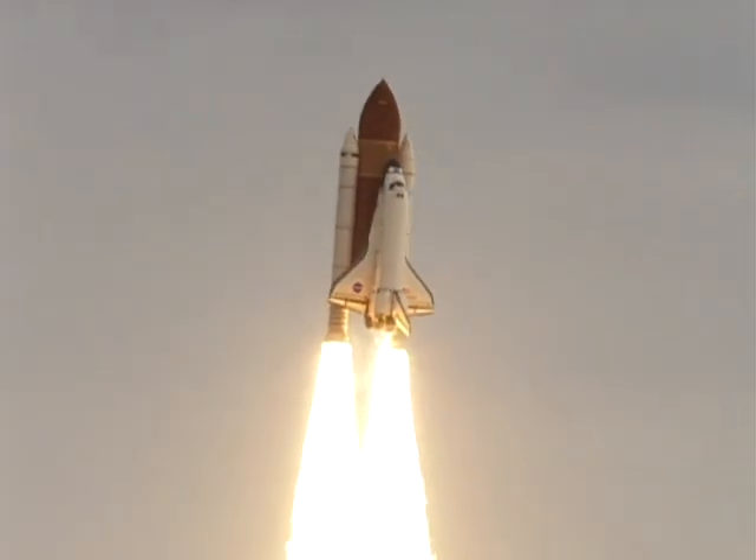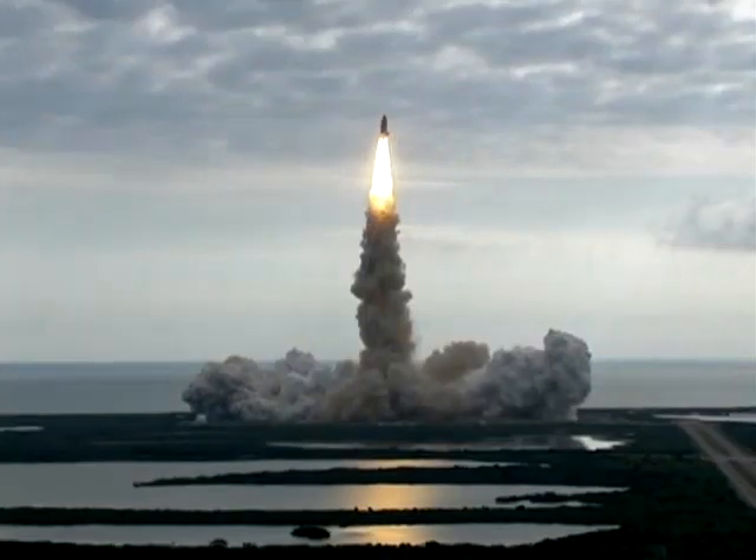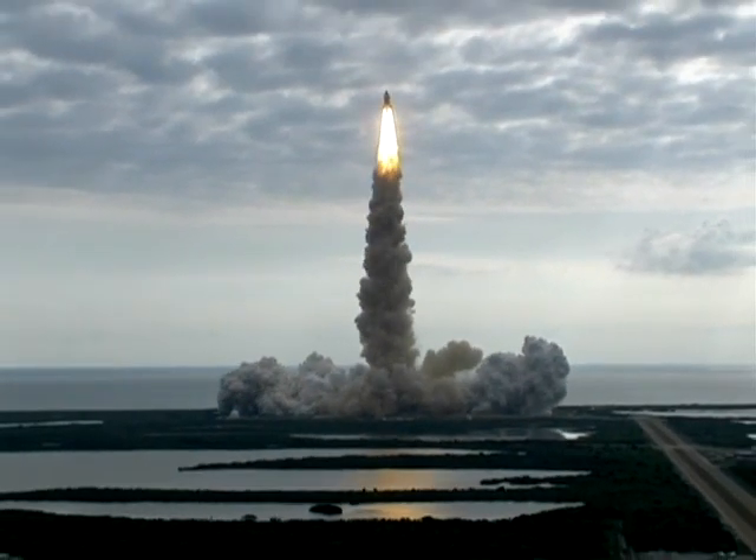Houston, Endeavour, roll program. Roger roll, Endeavour. Houston is now controlling. Endeavour beginning to pull over onto its back. The roll program underway as Endeavour begins a heads-down position on course for a 51.6 degree, 136 by 36 statute mile orbit.